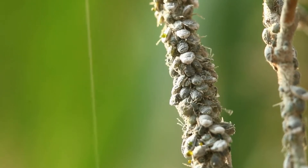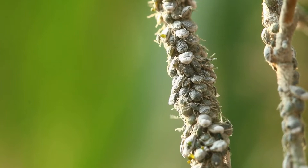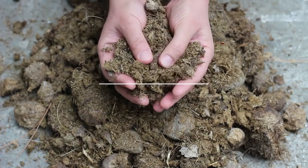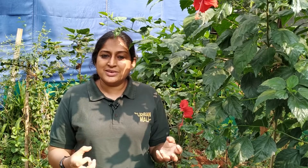Hibiscus tends to get mealy bug infestations, especially just before the rains. If you are manuring your garden regularly and giving it a dose of rich fertilizer once a month, you should not have any problems with mealy bugs or other pest infestations. Just loosen up the soil and give it a handful of manure, and these plants will stay healthy and pest-free.